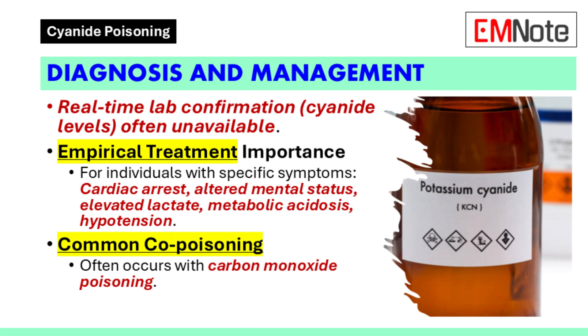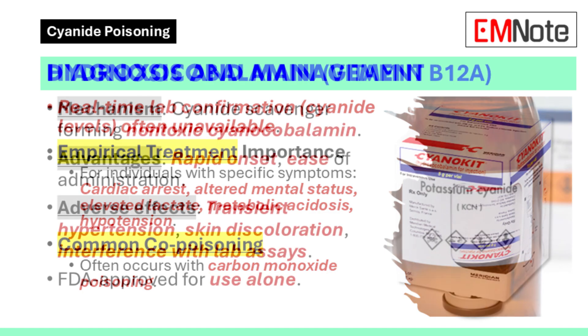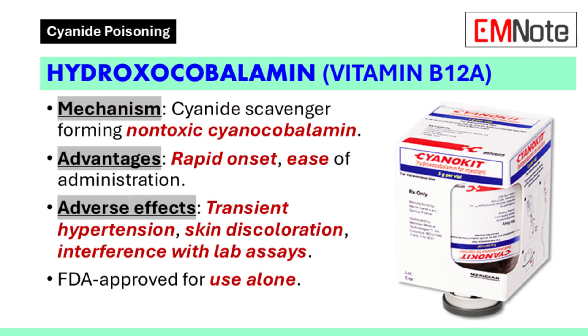Cyanide poisoning commonly occurs alongside carbon monoxide poisoning. Hydroxocobalamin, also known as vitamin B12A, acts as a cyanide scavenger. It forms non-toxic cyanocobalamin on an equimolar basis.